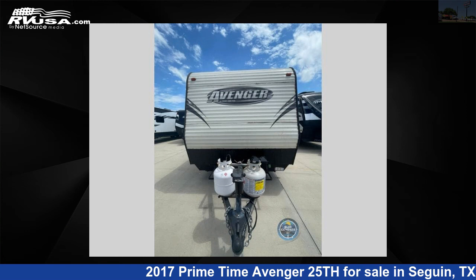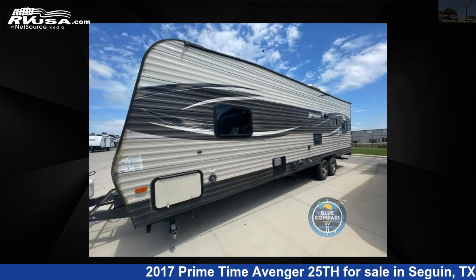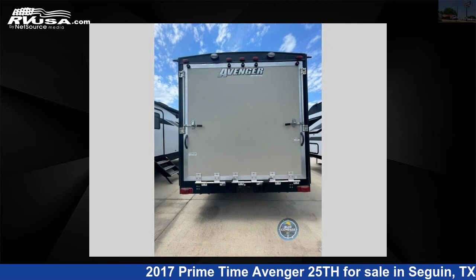This 2017 Primetime Avenger 25TH is a Toy Hauler RV. It is located in Seguin, Texas 78155 and is offered for sale by Explore USA RV Supercenter, Seguin, Texas.